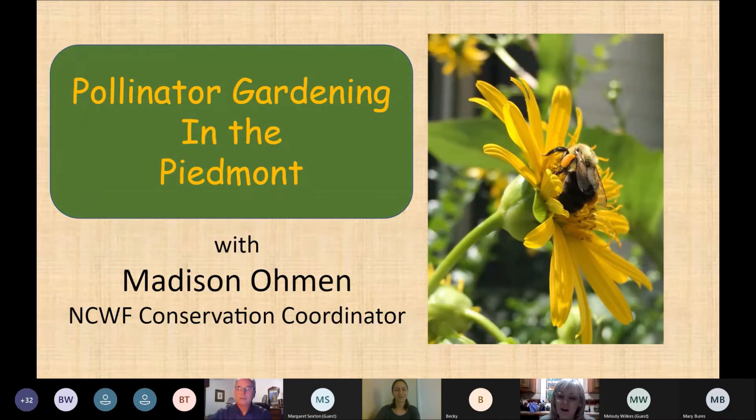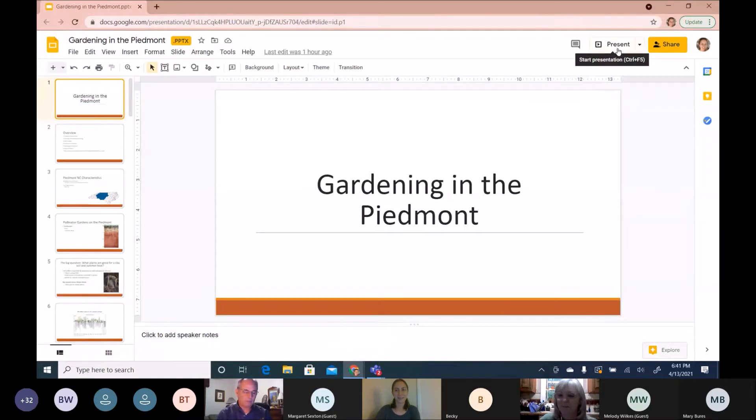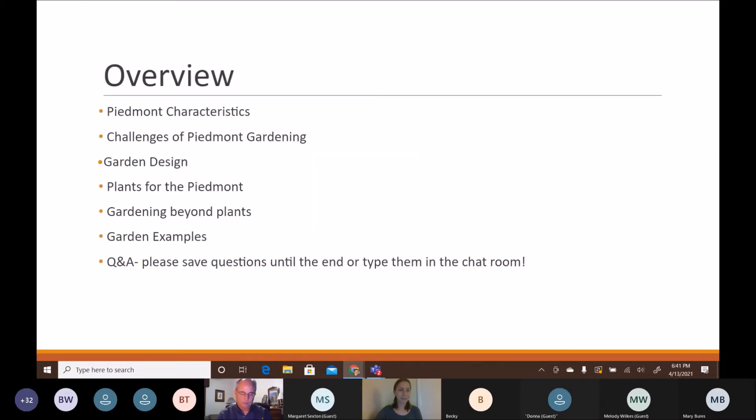We're excited to have Madison talking to us about gardening. Madison: Thank you so much, Donna and Charlotte Wildlife Stewards, for having me. I love talking about plants, and since I'm from right outside Charlotte in Concord, North Carolina, this is going to be a fun talk. Today I'll cover piedmont characteristics, gardening challenges, garden design, native plants, gardening beyond plants, and garden examples, ending with Q&A.